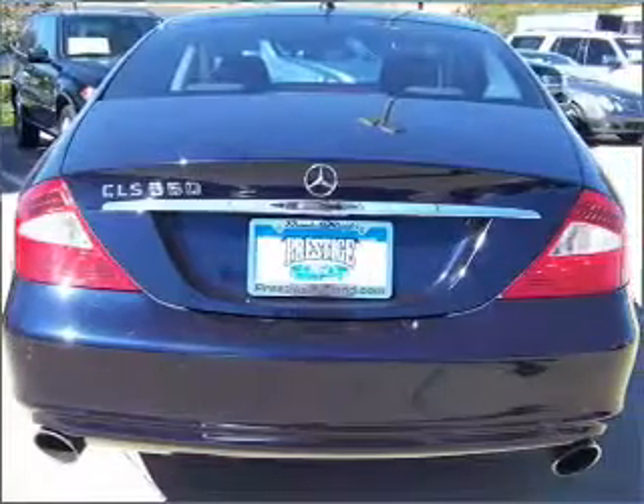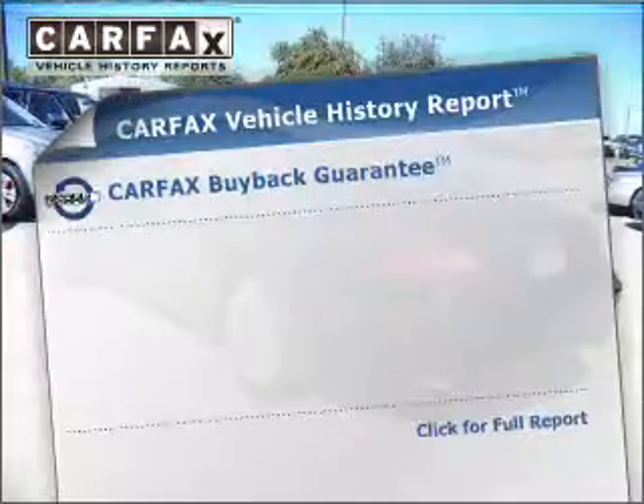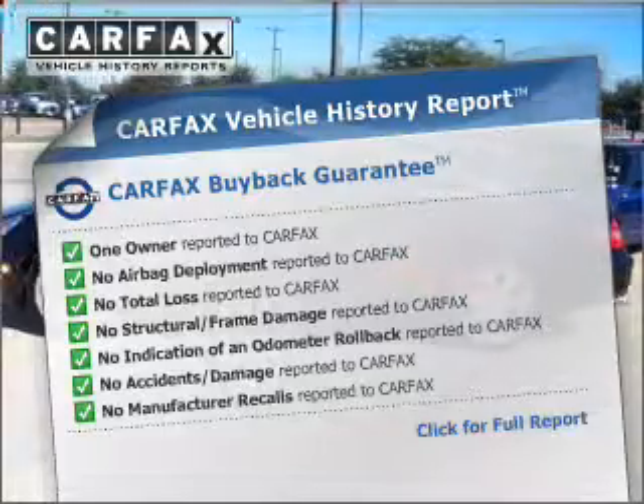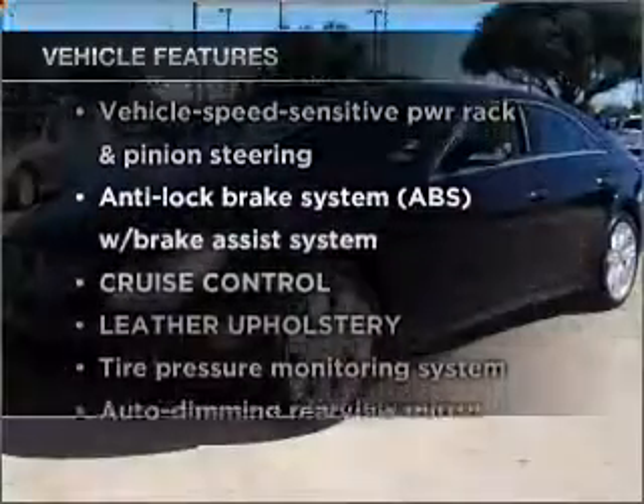Let the sun shine in with a sunroof. Memory settings are just one of the extras. Rest easy knowing this vehicle comes with a Carfax Vehicle History Report from Carfax, the most trusted provider of vehicle information. Plus enjoy these notable features that are included in this vehicle.